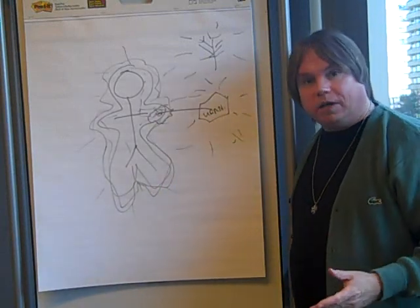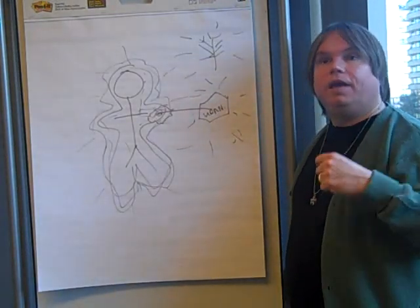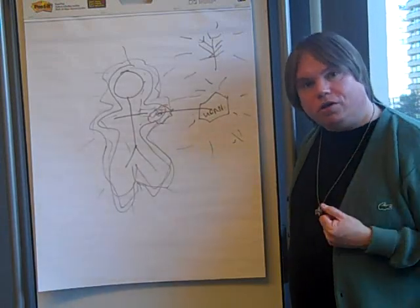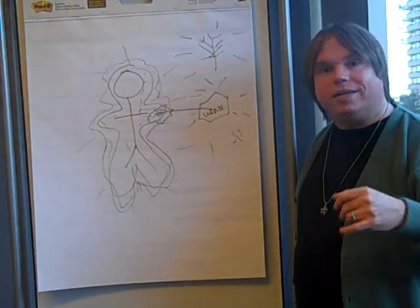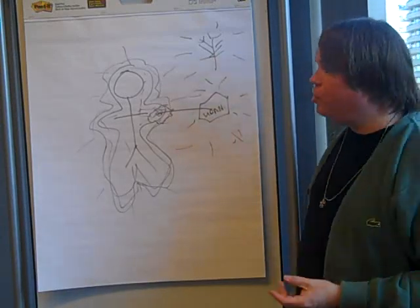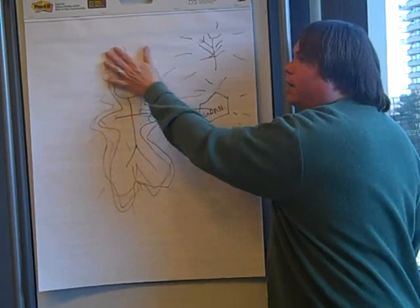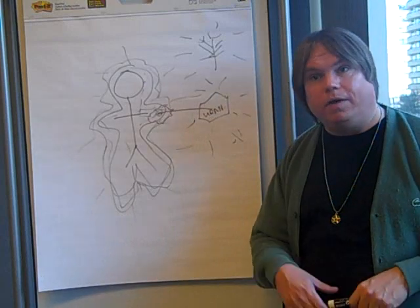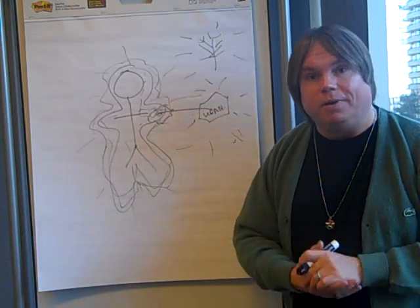Rose quartz is a wonderful stone to use if you are struggling with issues of self-love, if you are struggling with issues of self-forgiveness, or if you want to draw love to you. In magic, we don't do spells to control others. What we do is change ourselves to be in a place to draw love to us. And rose quartz, like that uranium, once it gets into your vibration, that power will infuse you, and you can use it to enhance yourself and draw to yourself those people and situations most beneficial to you.